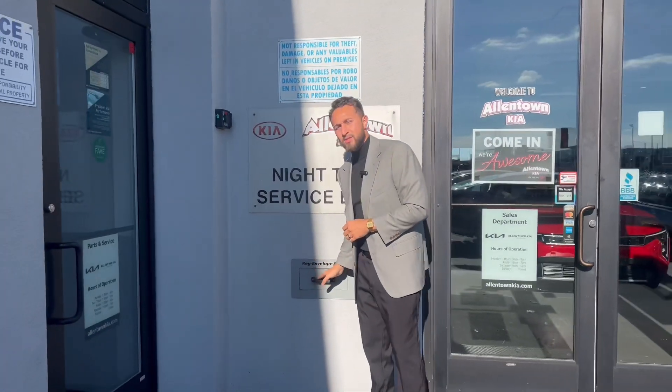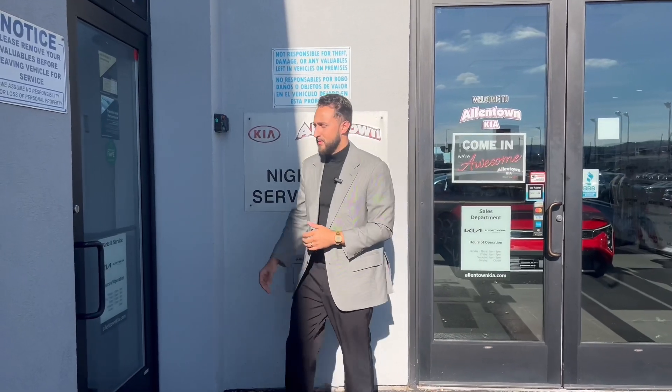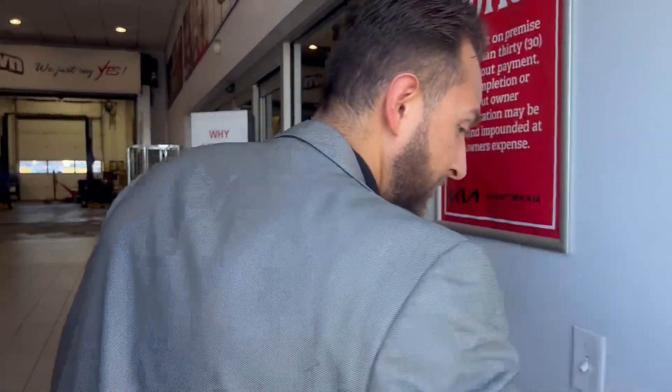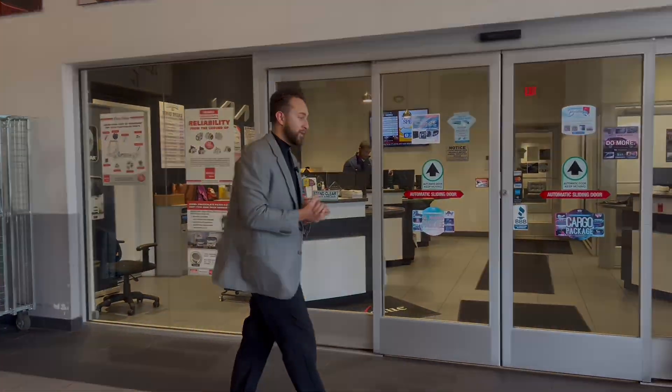If service is closed, you would use the drop box right here. Come follow me — in here is the service drive, this is where you will pull in your car. You'll be greeted by a porter, and through these doors is where you'll meet your service advisor.